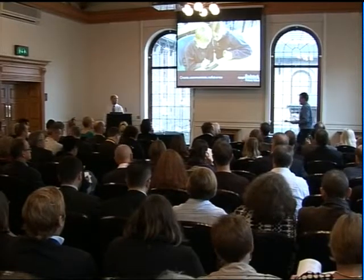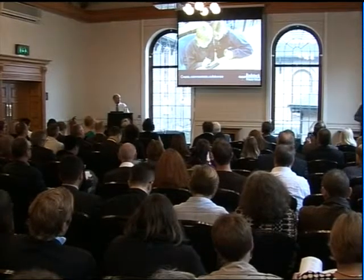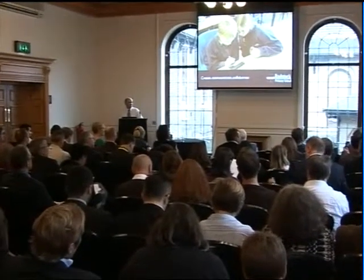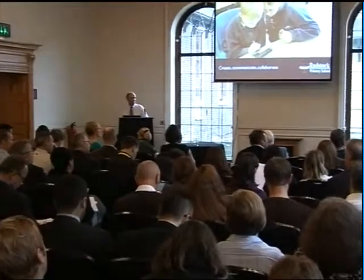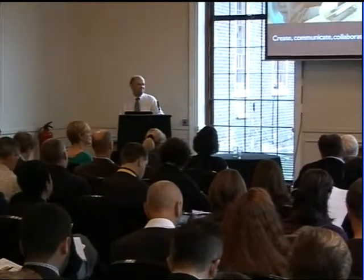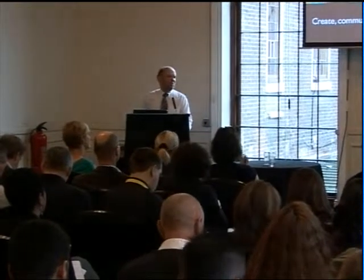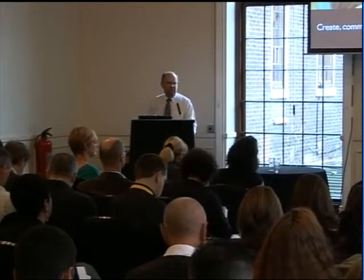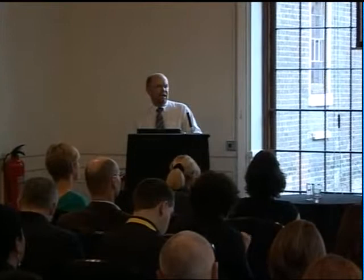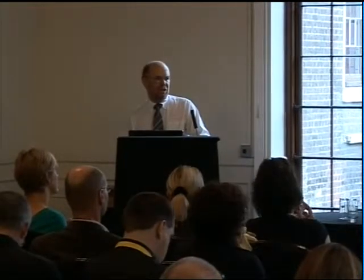Why did you choose Nokia? Because it was available at the time, it did the things we wanted to do — well, most of them — and it was an inexpensive device. How do you think the market has moved on since you started the project? The ideal device, as far as I know, doesn't exist, because it needs to be Wi-Fi without 3G, because that's too expensive. The N800s and N810s are now beginning to show their age, and they don't have video capability as the newer devices will have.